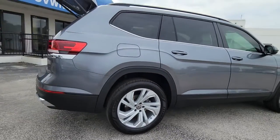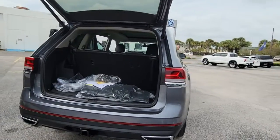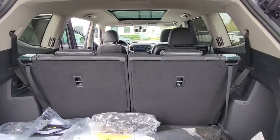Keyless entry, adaptive cruise control, satellite radio, heated mirrors, power lift gate, keyless start, backup camera, wood grain interior trim, remote engine start, fog lamps.